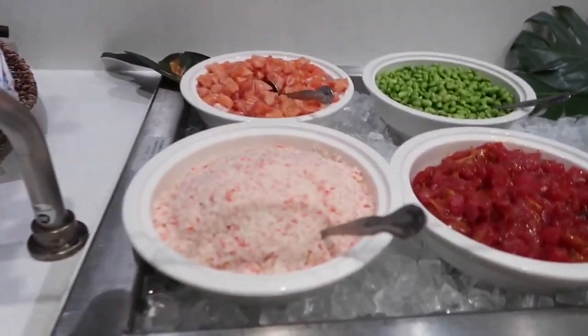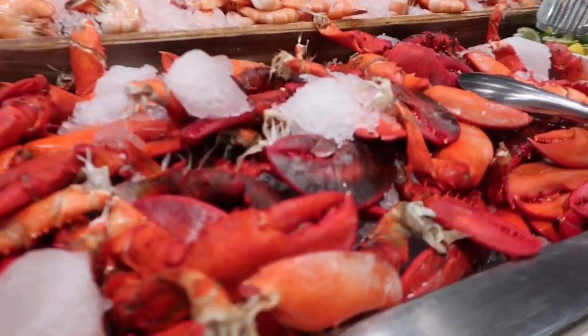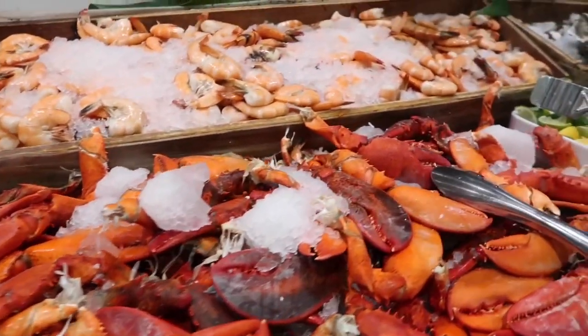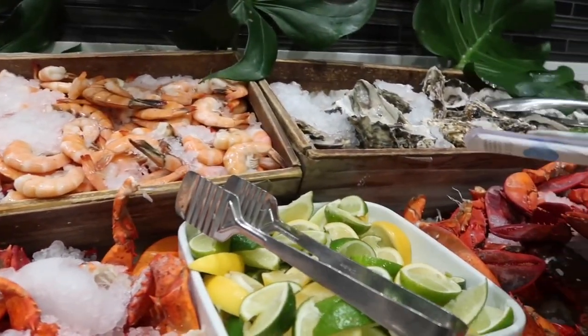So let's go see what there is to eat. The first thing I see is a poke bar, and that is some fresh-looking fish. And here is the lobster — lobster claws, big shrimp, and raw oysters.